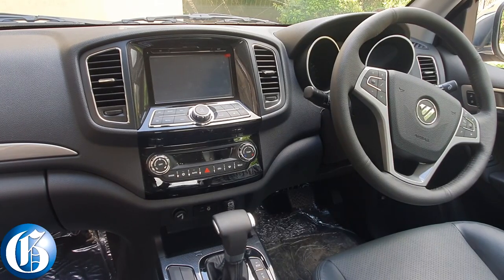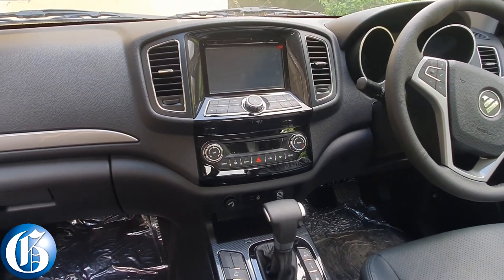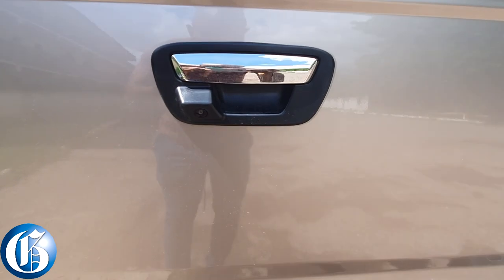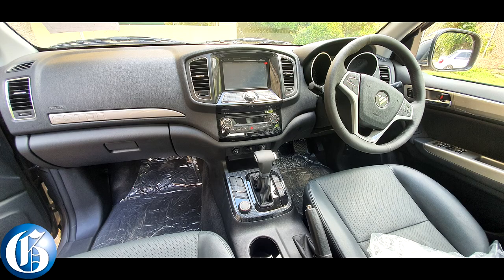This model comes with a touchscreen and it has been upgraded from the first model — my research shows that the original never had a touchscreen. It also has a reverse camera, and these are standard features especially for the Jamaican market. Below that you have the climate controls, and everything is basically touch.